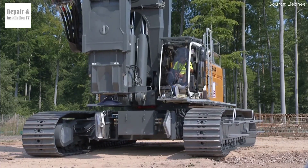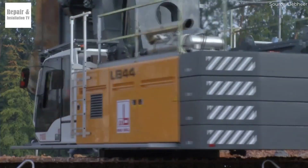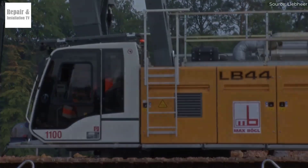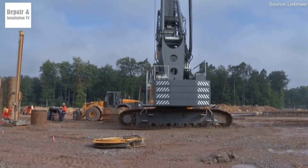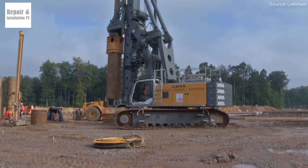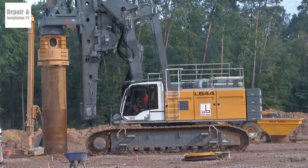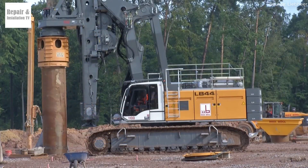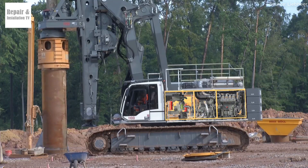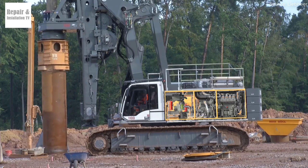Drilling depth and diameter — bigger and deeper with the LB55. The LB55 can reach depths of up to 120.4 m, while the LB44 has a maximum drilling depth of 93.6 m. Additionally, the LB55 supports a larger maximum drilling diameter of 4.8 m compared to 4.3 m on the LB44. This makes the LB55 ideal for massive infrastructure projects such as skyscraper foundations, bridges, and tunnels, where deeper and wider boreholes are required.